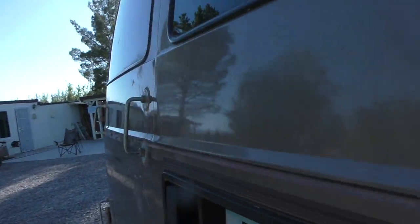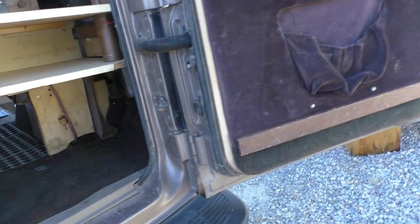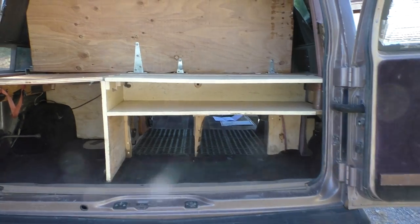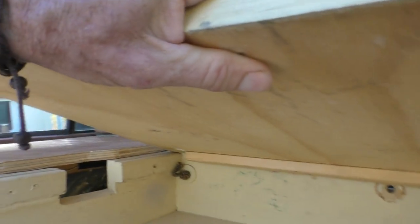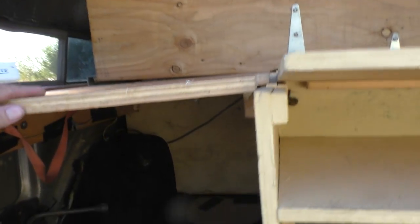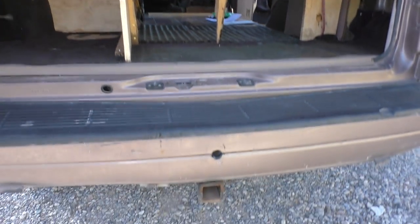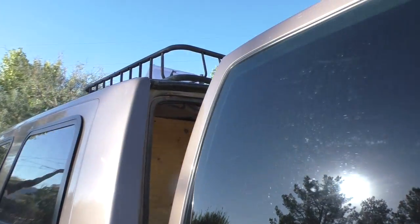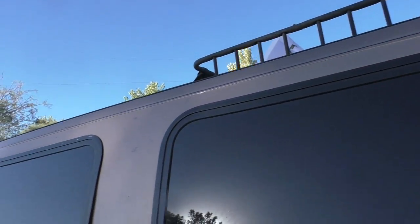You've got speakers here, here, and here for audio. There's more storage, and this back storage was actually created specifically for a guitar neck to pass through, so you can store a guitar there — but whatever you want to use it for, it's just there for you. You've also got a class three hitch bolted on the back ready to go, and a luggage rack on top.